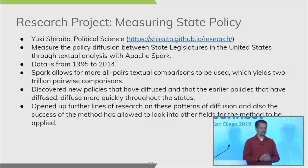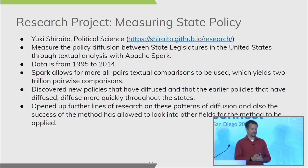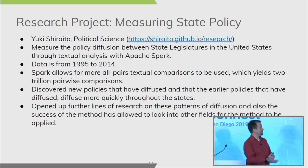The second project is in political science, and the goal is to measure policy diffusion — how bills and laws diffuse throughout the government system in the United States. They've been working with data spanning from 1995 to 2014, a massive amount of legislative text. Using Spark on our cluster, they can build textual comparisons and analysis to understand how policies spread. They discovered that the earlier bills and laws are passed and begin working through the system, the faster they propagate over time — a finding they weren't able to reach with any other approach, and one they're now applying to other countries and other fields.